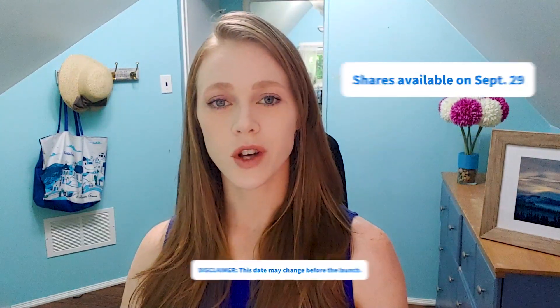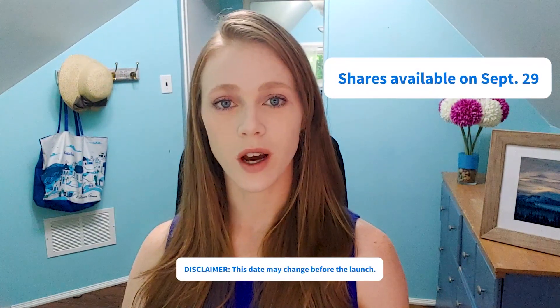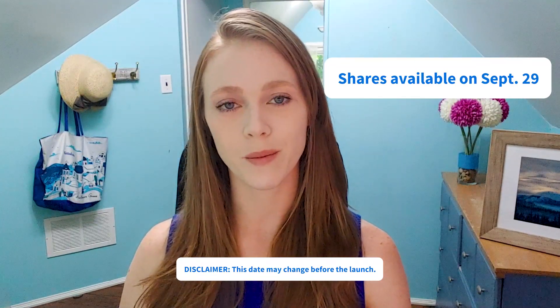The stock Palantir plans to sell is actually being offered by existing private investors. Palantir's stock will go live on the New York Stock Exchange on Tuesday, September 29th.